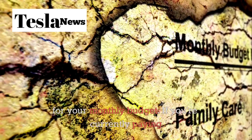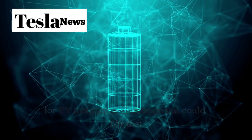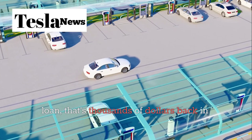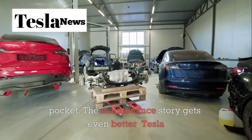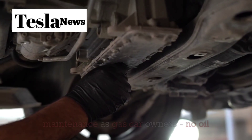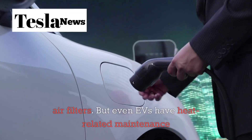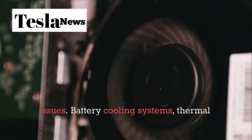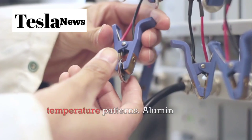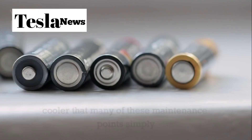Think about what this means for your monthly budget. If you're currently paying an extra $40 or $50 per month for EV insurance, aluminum-ion could flip that to saving $20 or $30 compared to a gas car. Over the life of your loan, that's thousands of dollars back in your pocket. The maintenance story gets even better. Tesla owners already spend about half as much on maintenance as gas car owners — no oil changes, no transmission service, no spark plugs or air filters. But even EVs have heat-related maintenance issues: battery cooling systems, thermal management sensors, and occasional pack diagnostics when the computer detects unusual temperature patterns.